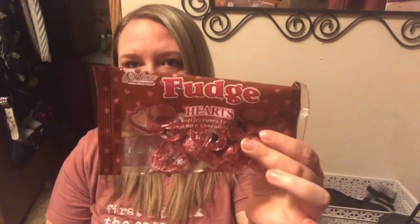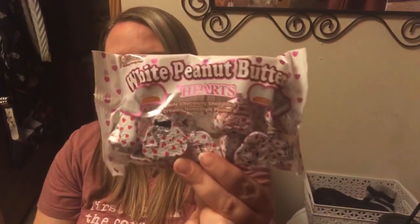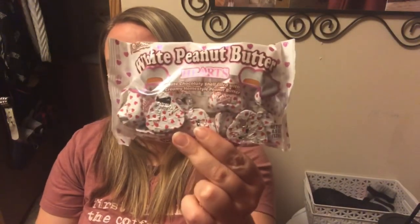I got some of these Fudge Hearts — I got two bags of these. And I got two bags of the white peanut butter hearts. These have been highly recommended, and I'm going to put these in my candy jar for Valentine's Day.